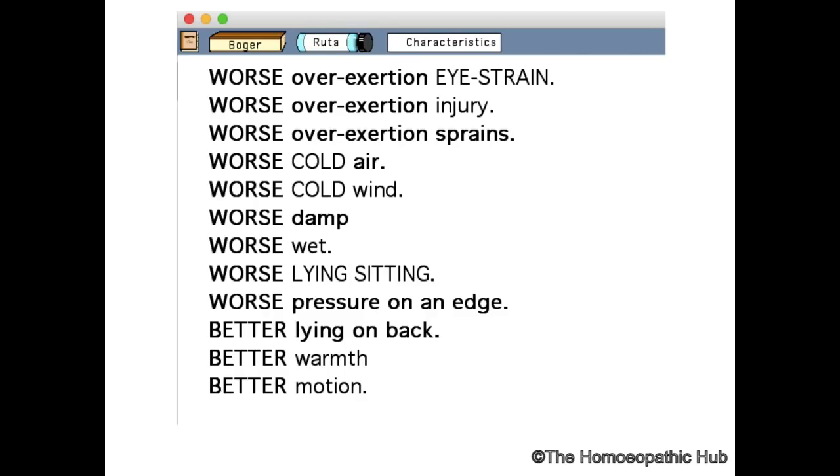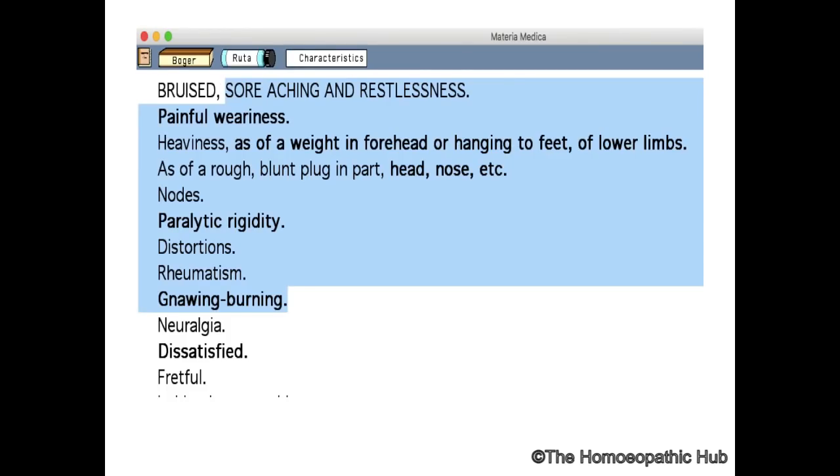When studying Ruta, you have to find the similarities with Rhus Tox and also find the differentiating points. Ruta is aggravated by exertion, especially eye strain, injury, sprain, cold air, cold wind, and damp wet conditions. Worse lying or sitting; better lying on back, better warmth, better motion.